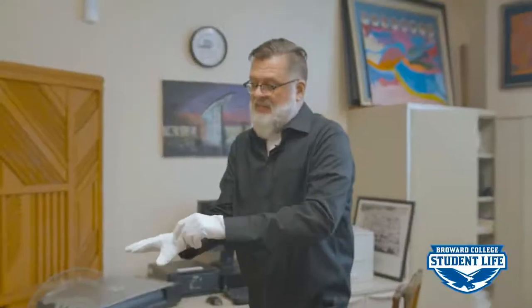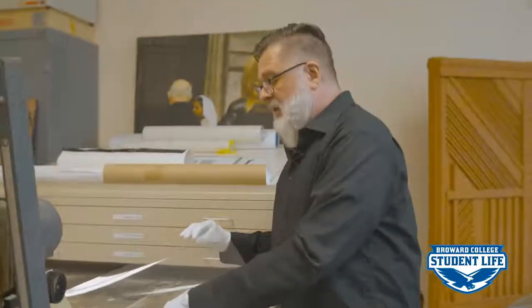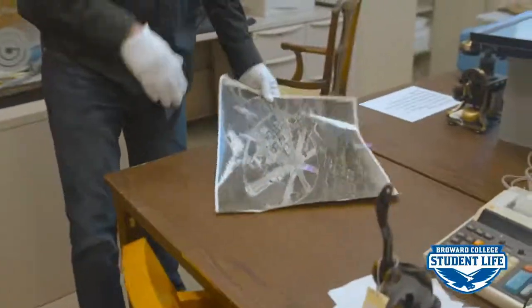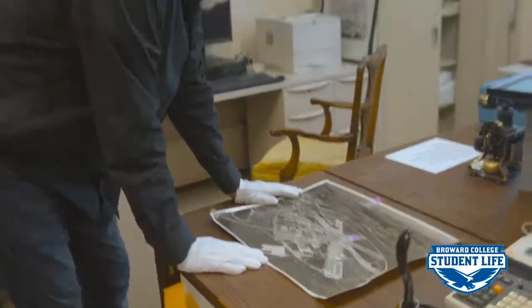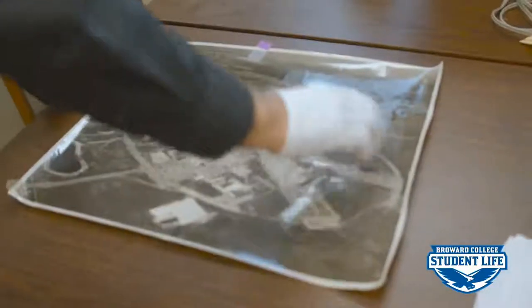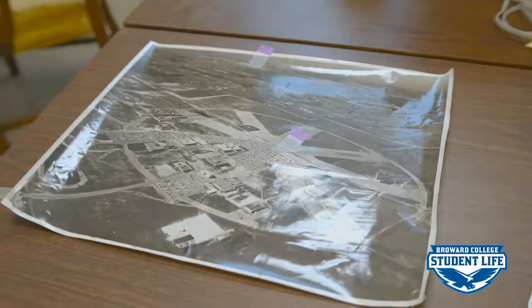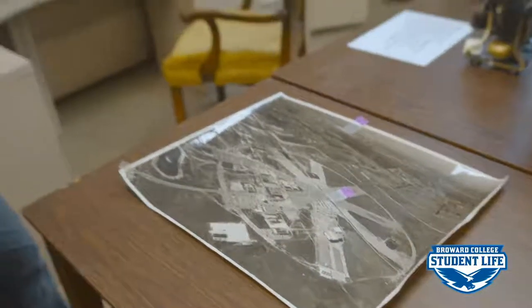I have to use gloves sometimes because the oils on your fingers have a tendency to smudge the images. Not for everything, but for photographs that are glossy or books with really absorbent paper, it's a good idea to use these gloves. What I have here is really interesting — it's a mid-60s picture of Central Campus. Central Campus was built on top of a World War II airfield right here, called Foreman Field back in the 1940s. Back when the campus started to be built in the early 60s, pretty much anything west of 441 was considered undesirable property.